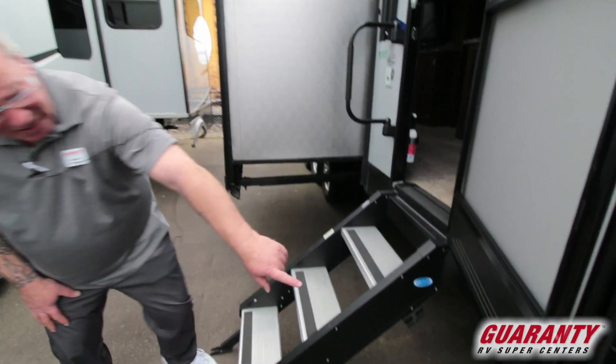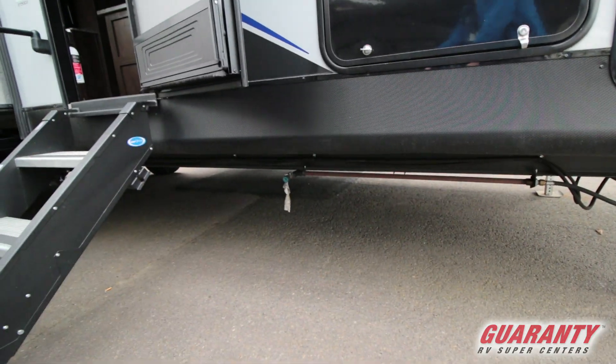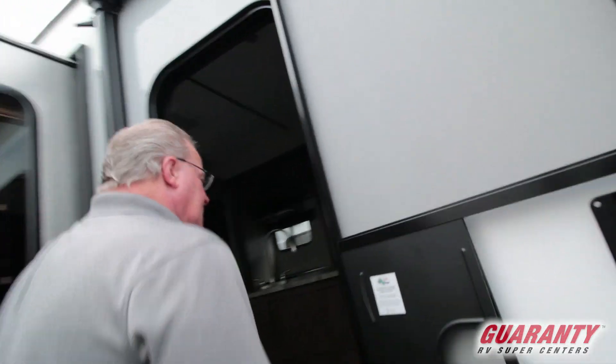You've got a gas fitting there for a barbecue grill. So if you want to grill outside, you just hook it up right there and run off of your existing propane tanks.